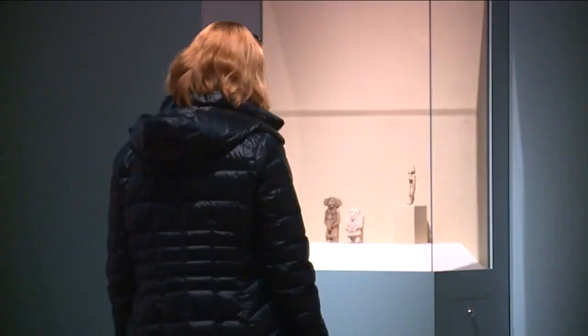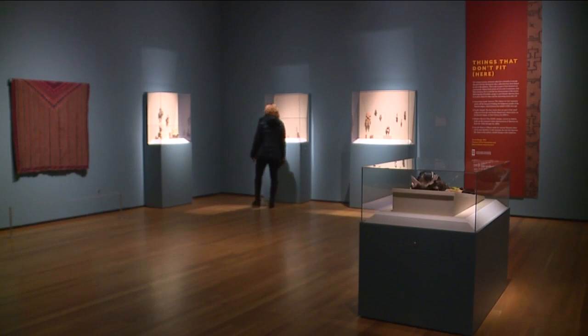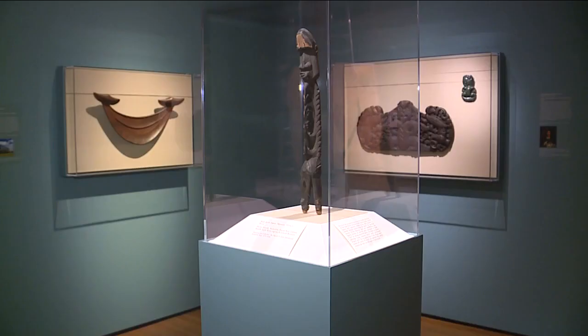The team is creating a fresh look at works that have been stored away to tell 20 unique stories that shed new light on many parts of the museum's collection.